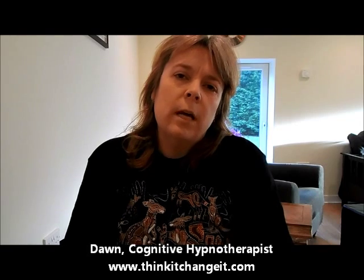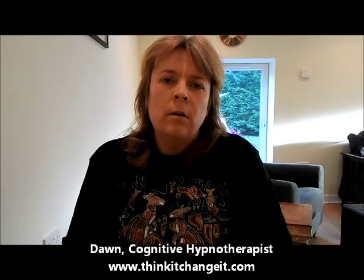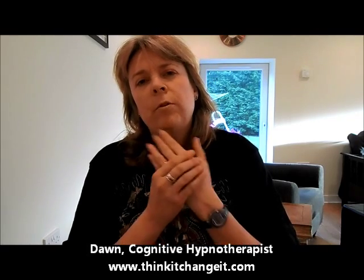Now spend a little bit more time looking at that space in your head that you're in — that very positive, happy, calm space that you wanted to be able to recall. And now, for those of you doing the knuckle, squeeze the knuckle again. For those of you doing the colour, think of the colour.